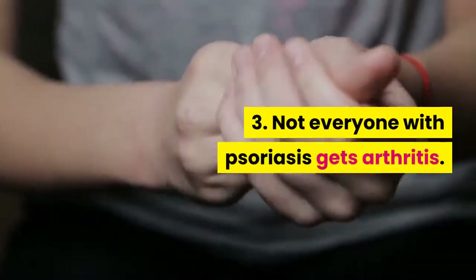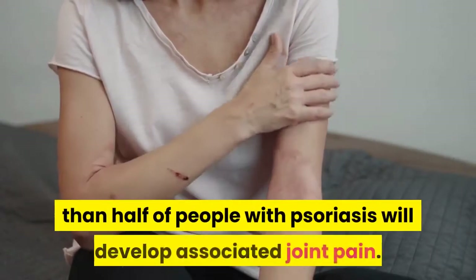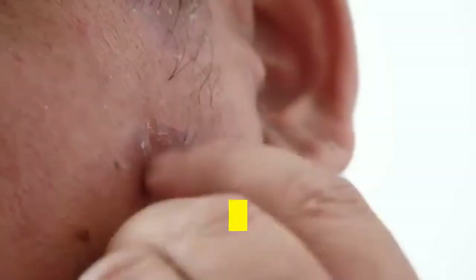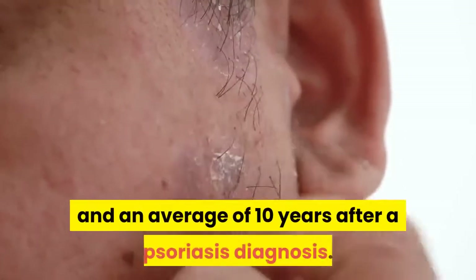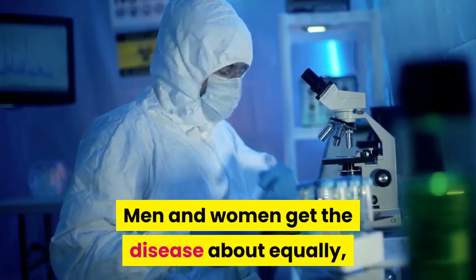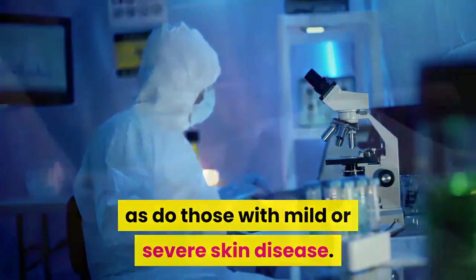Not everyone with psoriasis gets arthritis. Doctors estimate that less than half of people with psoriasis will develop associated joint pain. Symptoms typically appear between ages 30 and 50, an average of 10 years after a psoriasis diagnosis. Men and women get the disease about equally, as do those with mild or severe skin disease.